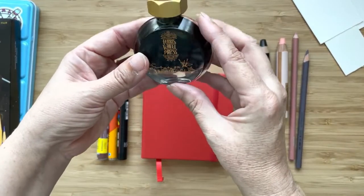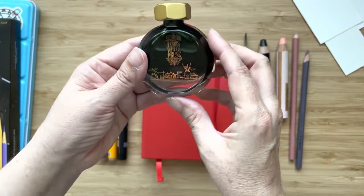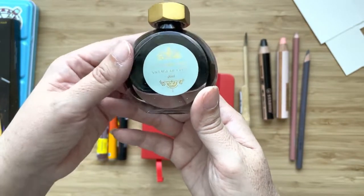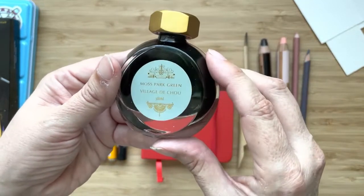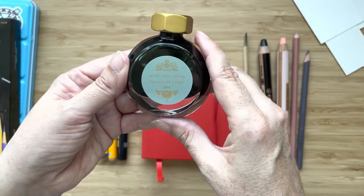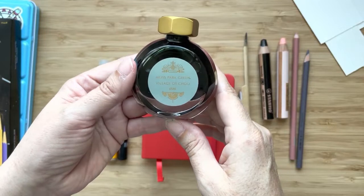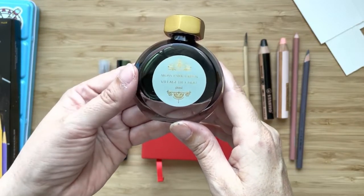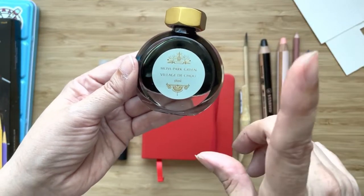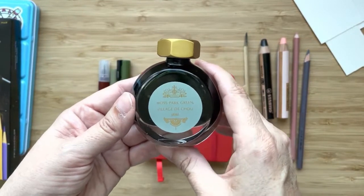First up, I've been using a lot more ink recently. This is a brand called Ferris Wheel Press. They have gorgeous bottles — the whole packaging is just gorgeous. This is the smaller bottle, the 38 millimeter. I think there's an 85 as well. I got these at Laywines in Toronto, but you can get them in various places. It's a Canadian company, and hence a lot of the color names are Toronto places, like Moss Park Green — Moss Park is right near where I live, I can actually walk there.